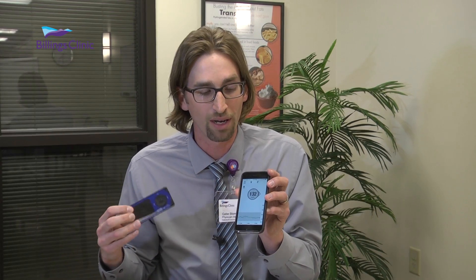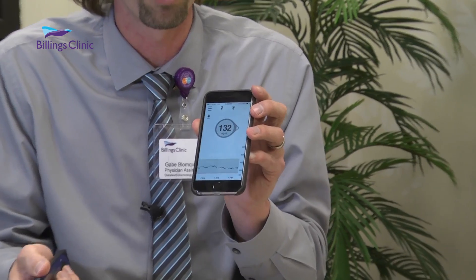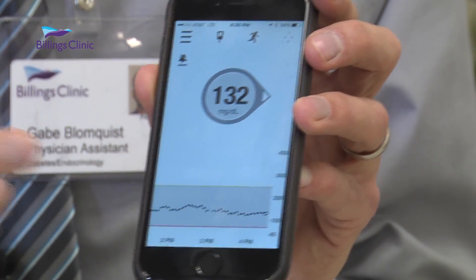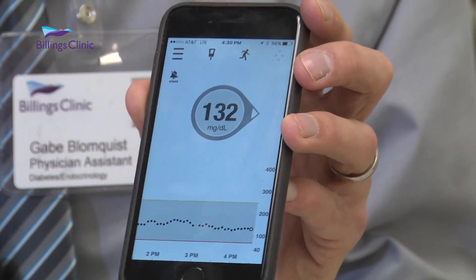A lot of people are familiar with this, but probably not so familiar with this. This is the Dexcom app, and with the new G5 platform from Dexcom it will automatically upload through Bluetooth into this. If you have another app, you can use that app to share with the cloud and then to another program called Clarity.